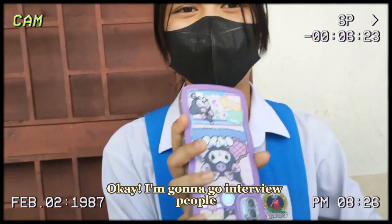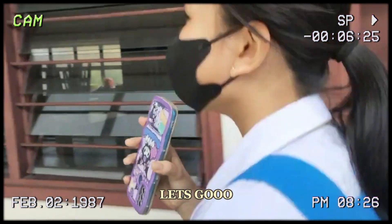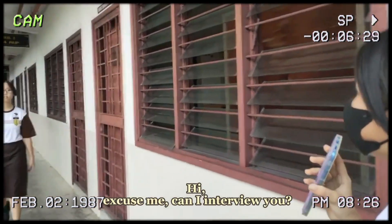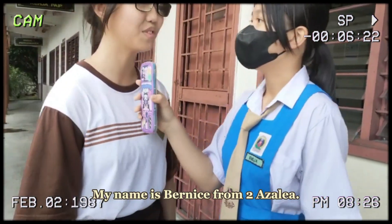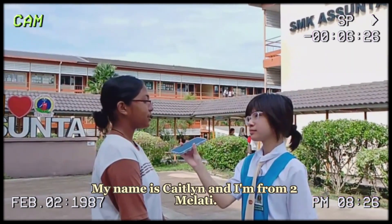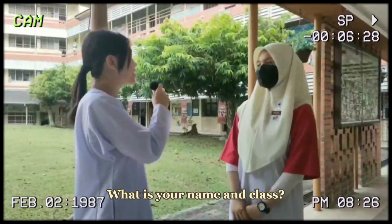Okay, I'm gonna go interview people. Let's go! Hi! Excuse me, can I interview you? Sure. What is your name and class? My name is Bernice from Tuwa Azalea. My name is Caitlin Barachandran and I'm from Tuwa Malati.